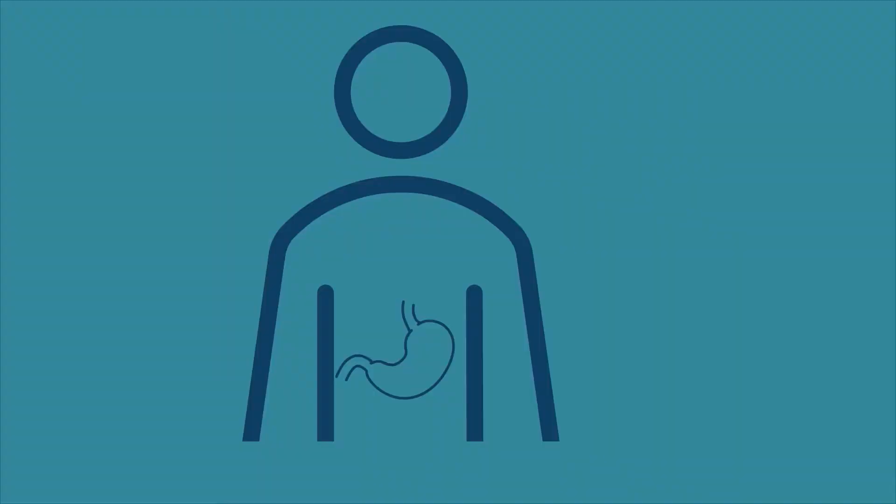One way to diagnose pancreatic cancer is by having an endoscopic ultrasound. This is a test that clinicians do to examine the digestive system. During this test, the clinician passes a flexible tube into the mouth and down to the stomach using a camera. Then, the pancreas can be seen using ultrasound.